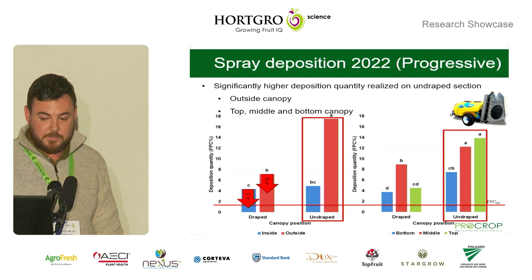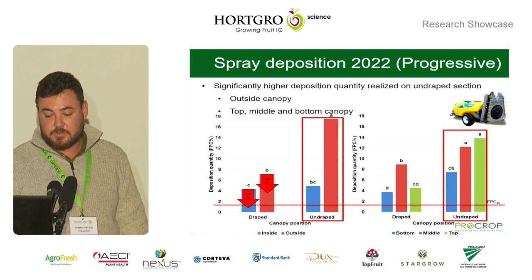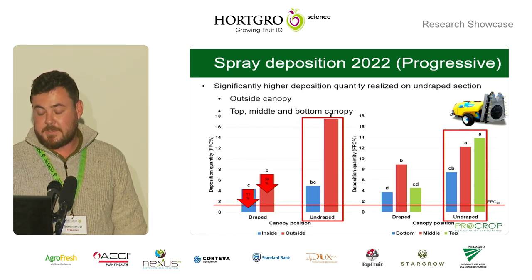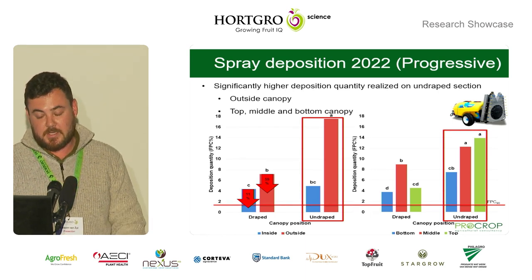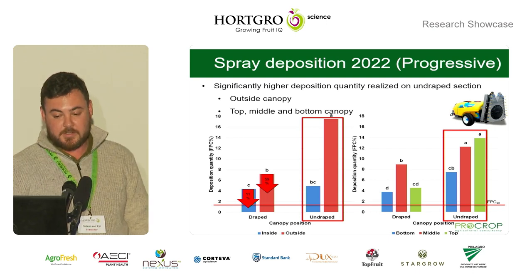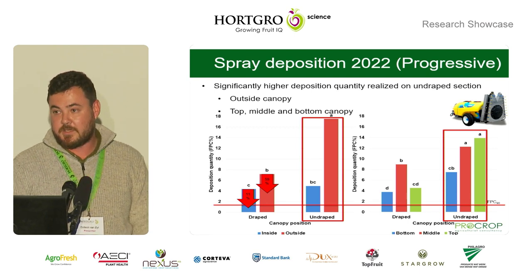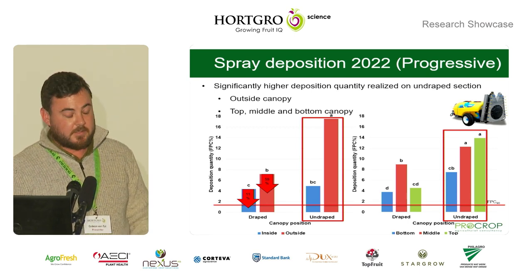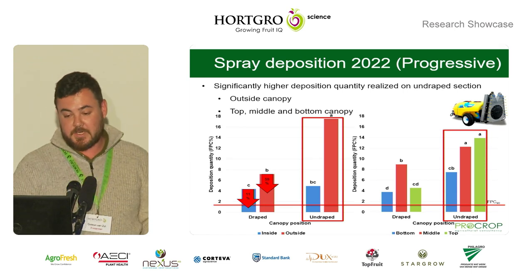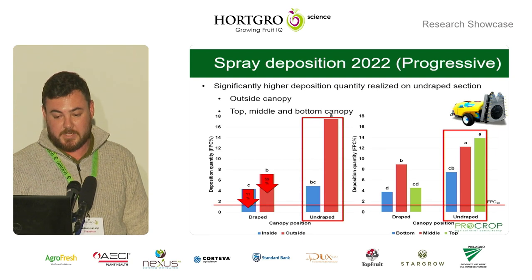In 2022, using the more progressive spray application methodology, we found much higher deposition quantities using these progressive spray applicators under the undraped sections, but similar deposition to the 2021 data on the draped sections. Because of these higher deposition quantities on the undraped sections, the differences were significant — specifically on the inside and outside of the canopies and the top, middle, and bottom of the canopies.